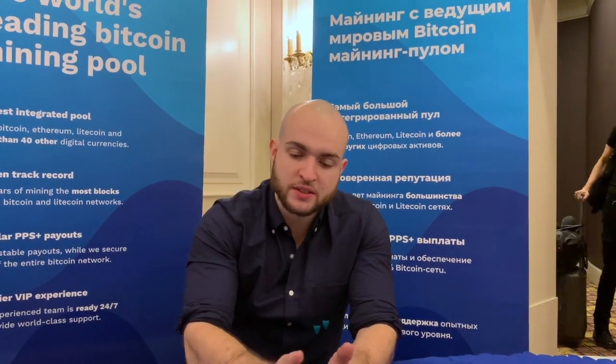China is dominant because the supply chain is mostly there — the chips, the machines, the manufacturers. That makes it easy to set up mining farms. Mining farms also concentrate around places with cheap surplus power, which is why China remains a key place, along with the other countries mentioned.